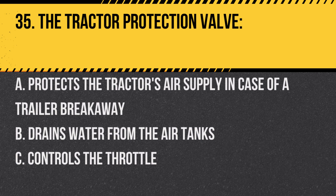Question 35. The tractor protection valve: A. Protects the tractor's air supply in case of a trailer breakaway. B. Drains water from the air tanks. C. Controls the throttle. Answer: A. Protects the tractor's air supply in case of a trailer breakaway.